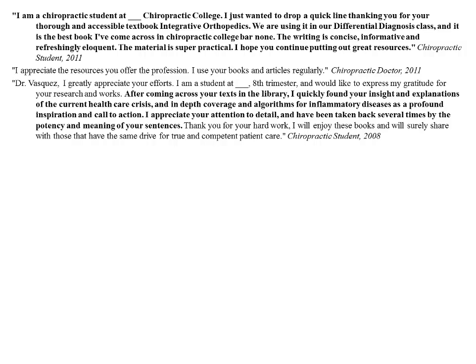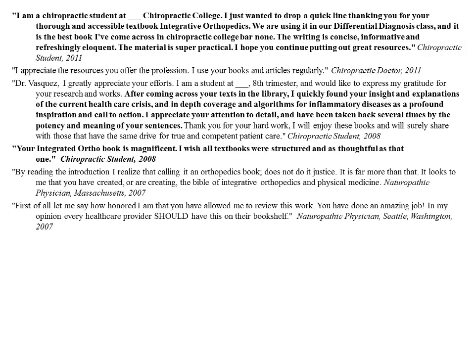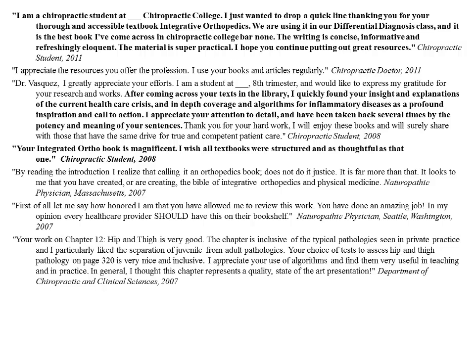Another student writing in 2008 says: 'After coming across your text in the library, I quickly found your insights and explanations of the current healthcare crisis and in-depth coverage and algorithms for inflammatory diseases to be a profound inspiration and call to action. I appreciate your attention to detail and have been taken back several times by the potency and meaning of your sentences.' I do pack a lot of dense and diverse information into a few paragraphs, sometimes just one or two sentences, and I appreciate that readers pick up on the effort put into that.